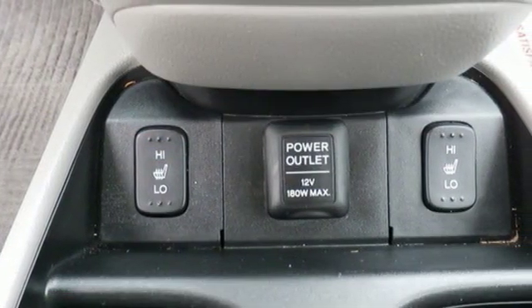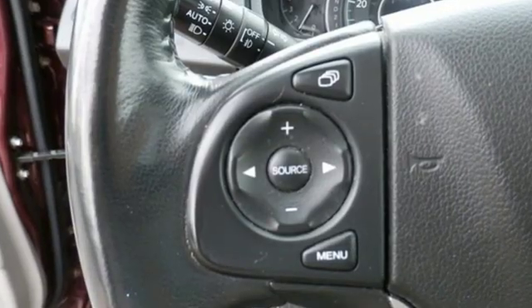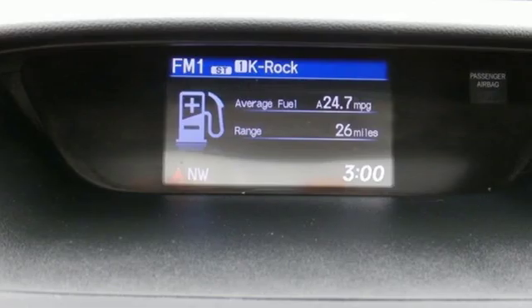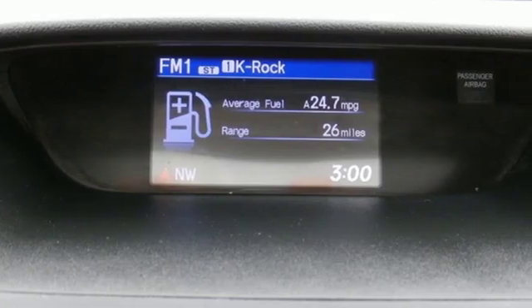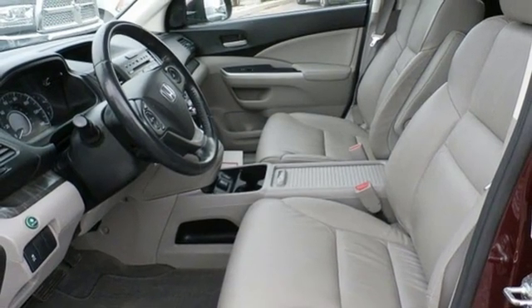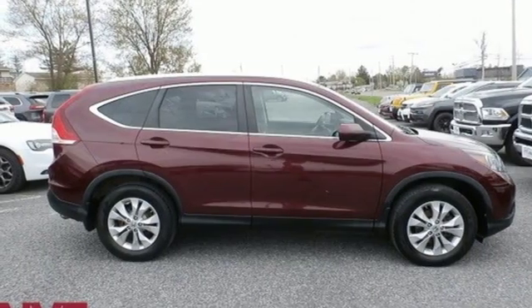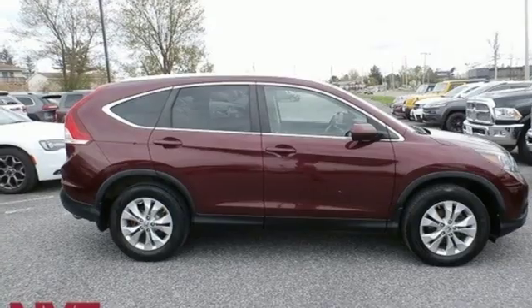Motor Trend explains the new CR-V is exactly what it needs to be — another hard of market people mover that sells hundreds of thousands of copies to buyers who rank fuel economy and versatility above all else. For that, Honda's nailed it again. Every Honda is designed with a driver in mind. Experience it for yourself today.